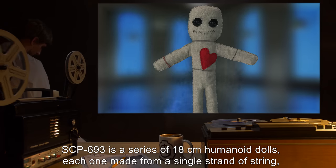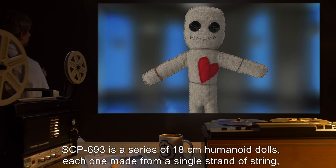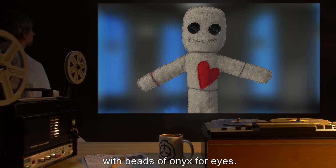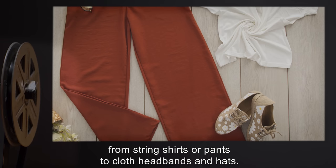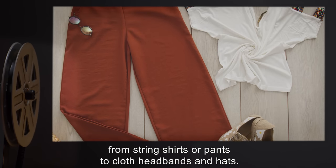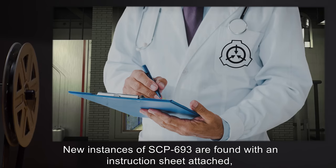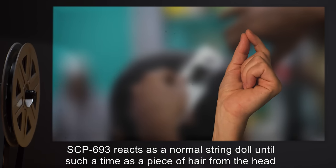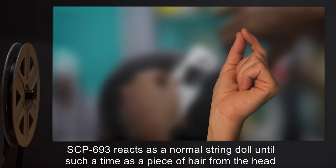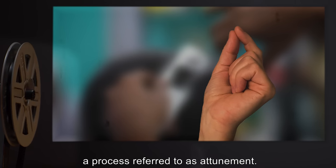Description: SCP-693 is a series of 18 cm humanoid dolls, each one made from a single strand of string, with beads of onyx for eyes. Several instances have varied forms of clothing, from string shirts or pants to cloth headbands and hats. The clothing appears to have no effect on the properties of the doll. New instances are found with an instruction sheet attached, detailed in Addendum 693-A. SCP-693 reacts as a normal string doll until a piece of hair from the head of a still-living human being is placed in a loop of its string — a process referred to as attunement.